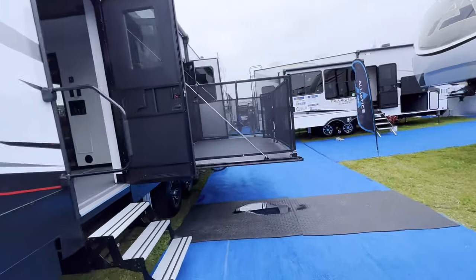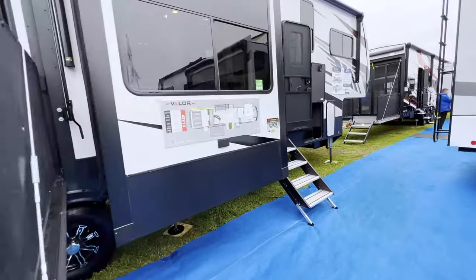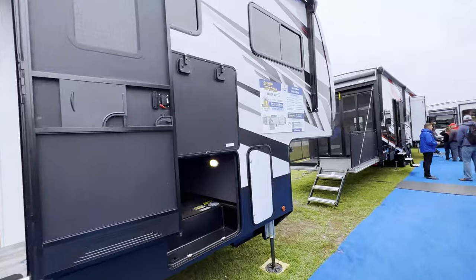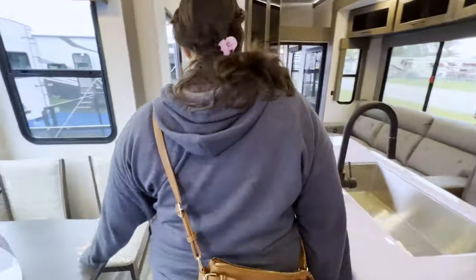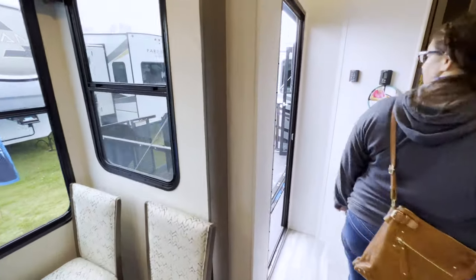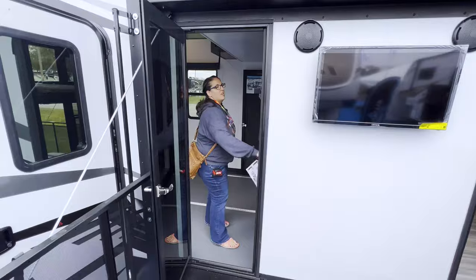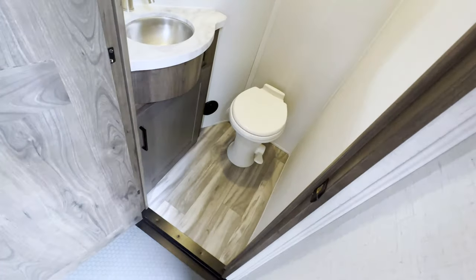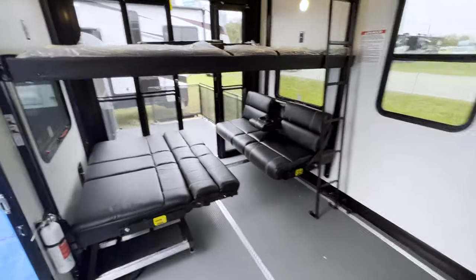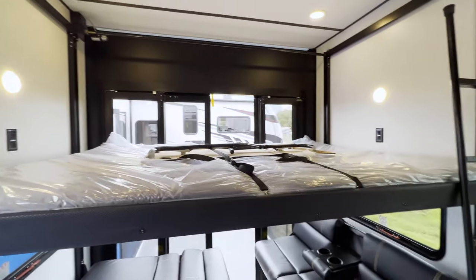This next model has a side patio - that's cool! We are in the Valor 42V13, show price $124,900. Very similar to the others except this has the side patio. There's a half bath right here. They're all similar in a sense because they're all toy haulers, so there's only so many floor plan variations you can do.